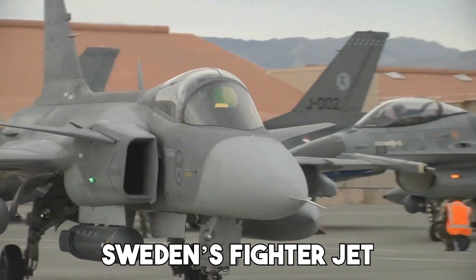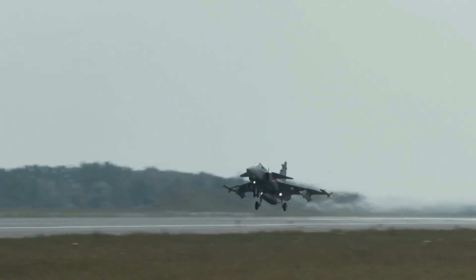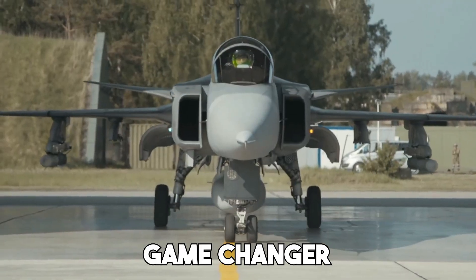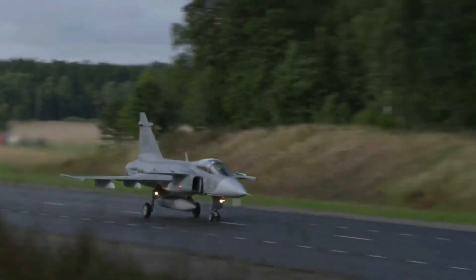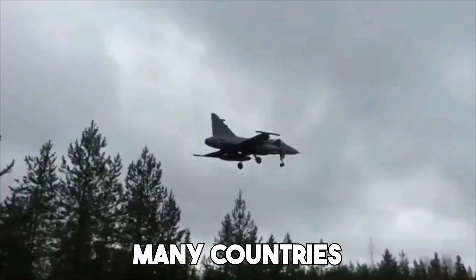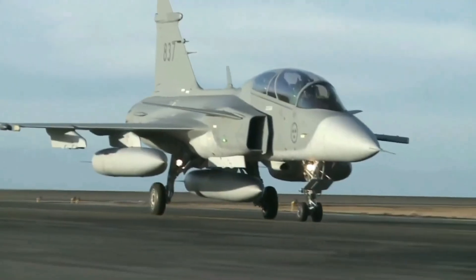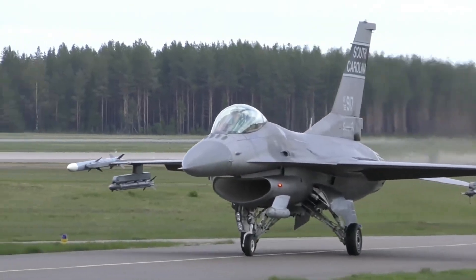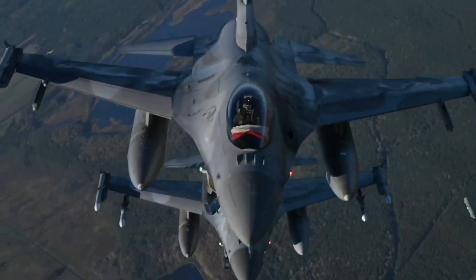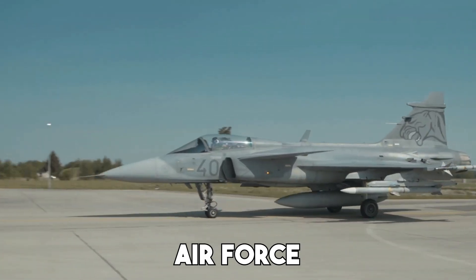The Gripen — Sweden's fighter jet masterpiece. The Gripen isn't just another fighter jet, it's a game-changer in the world of aviation. Small, agile and surprisingly powerful, it's a jet that defies expectations. While many countries rely on giants like the F-35, Sweden's Gripen offers a unique combination of affordability and performance that makes it a top contender for any air force looking for an edge.